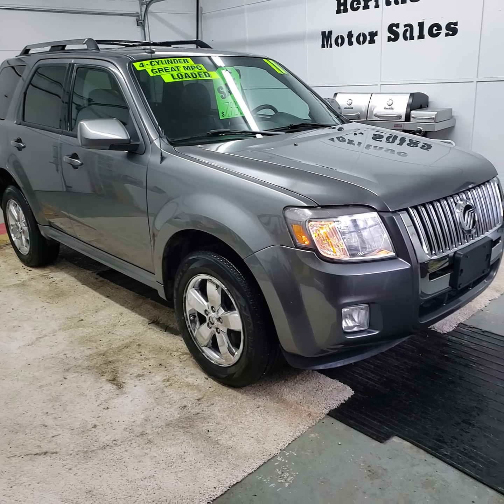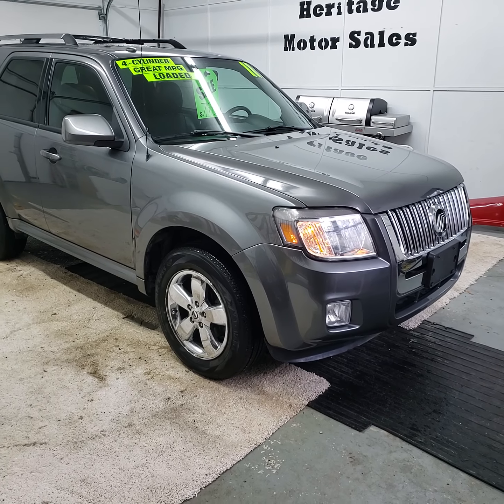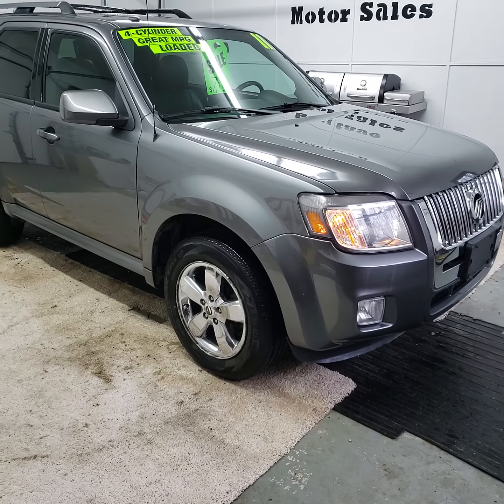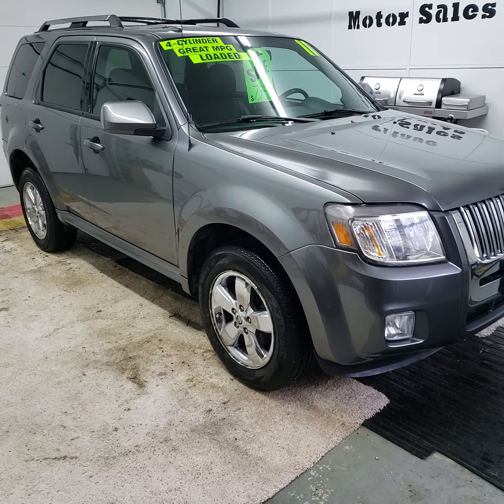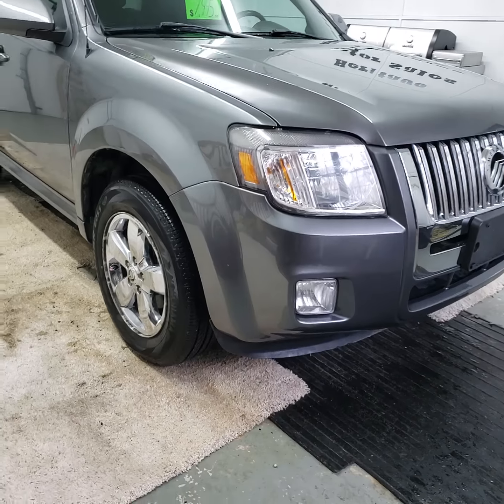Here today we have a 2011 Mercury Mariner. This is the premium edition. It's got the 2.5 four-cylinder engine in it, front-wheel drive, automatic transmission, and a hundred and twenty-eight thousand miles on this one.